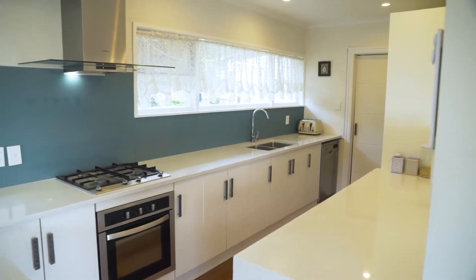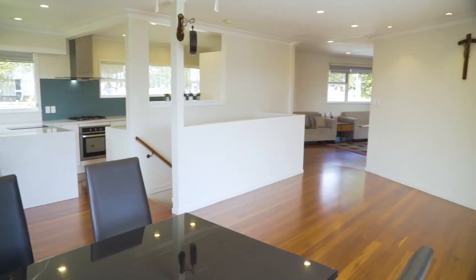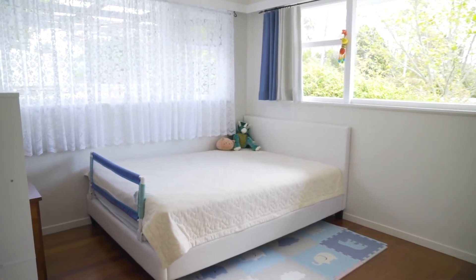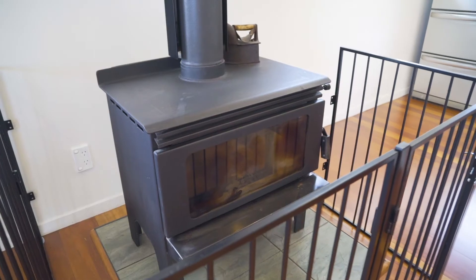This home has been renovated with a new kitchen and bathrooms, and you will love the polished wooden floors. Upstairs, north-facing open plan living features two good-sized bedrooms, dining and kitchen with ample pantry space, and a cosy Kent style fireplace.